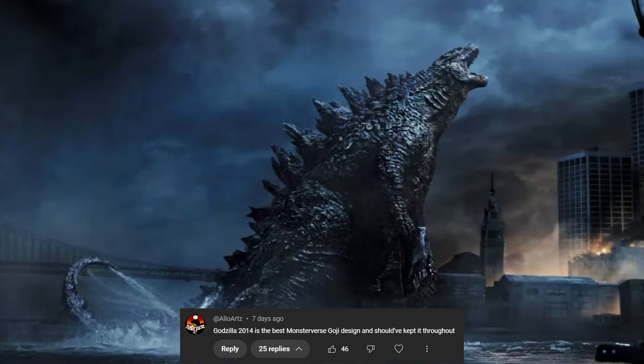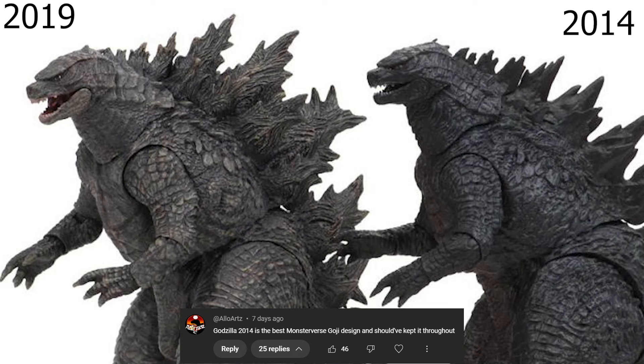This one is from Aloe Arts, and they say Godzilla 2014 is the best Monsterverse Goji design and should have kept it throughout. I actually kind of disagree. While I do love the Godzilla 2014 design and think it's awesome, my only gripe are the dorsal plates — I wish they were the maple leaf ones, which King of the Monsters in 2019 did actually sort of fix. So for me, the 2019 Godzilla is my go-to Monsterverse design. That is the peak Monsterverse look.